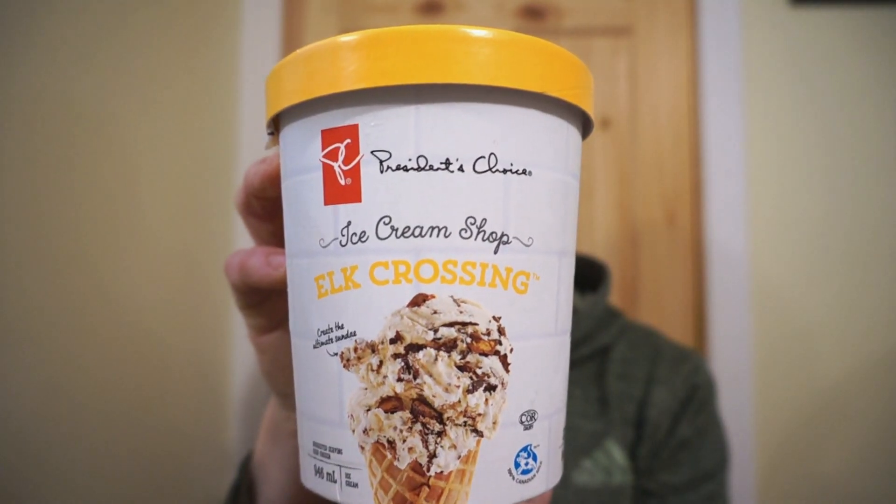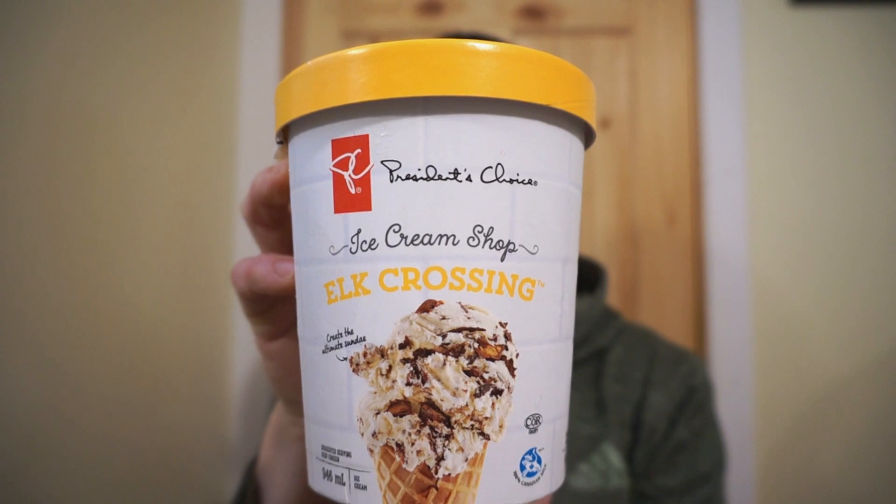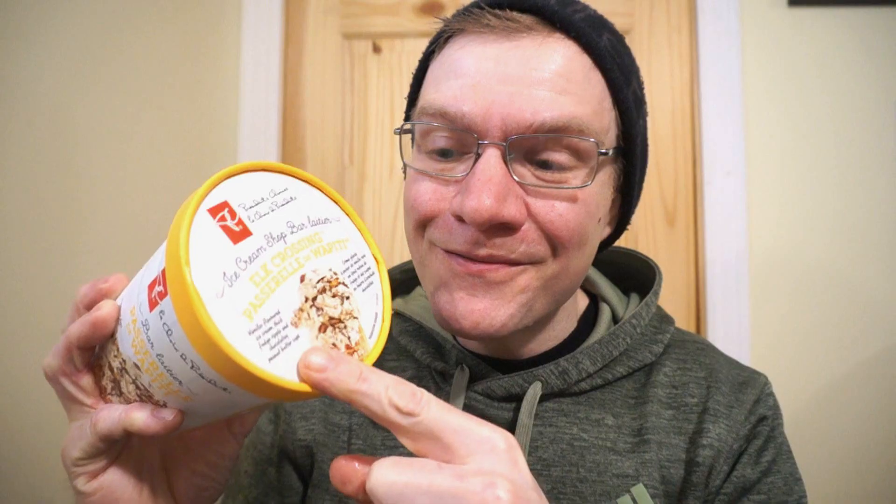The name Moose Trax itself actually refers to a brand, so you can find that combination with various labels on it — from the Loblaws brand, President's Choice, it's the ice cream shop. This is Elk Crossing: vanilla flavored ice cream, fudge swirl, and peanut butter cups. Guys, it's a classic pairing — fudge and vanilla, and peanut butter.